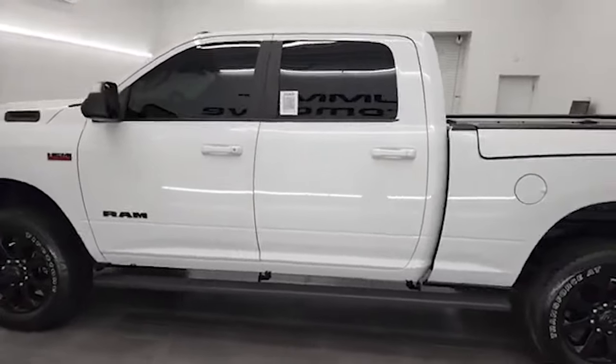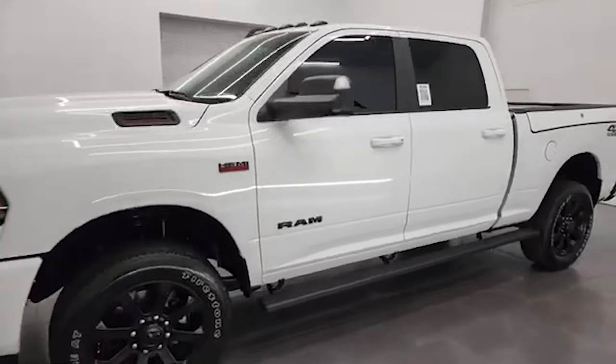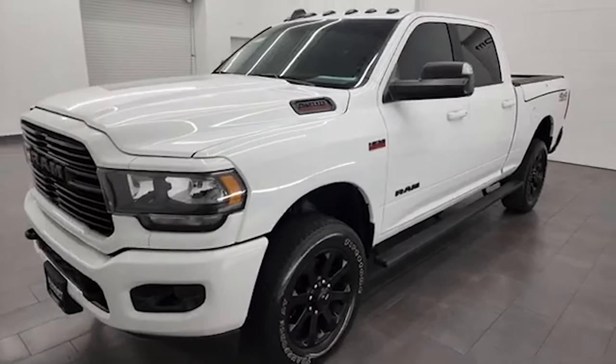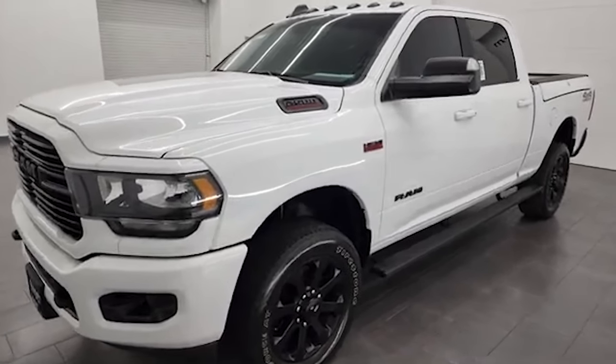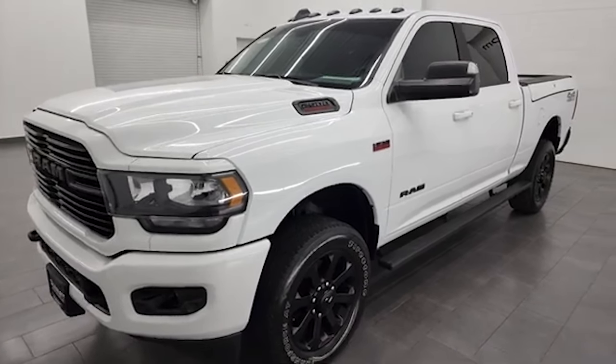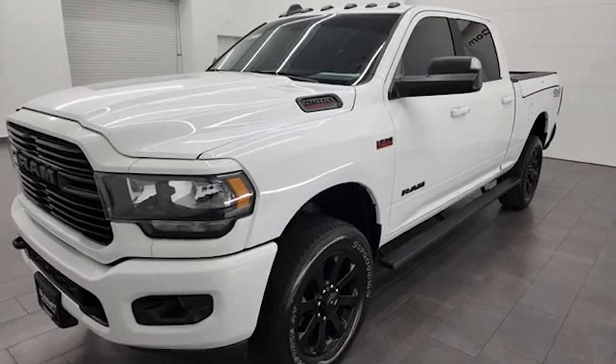This 2021 Ram 2500 has the 6.4-liter V8 Hemi engine, 410 horsepower, paired up with the 8-speed automatic transmission. This truck is capable of pulling 14,120 pounds and has a max payload of 2,891 pounds.